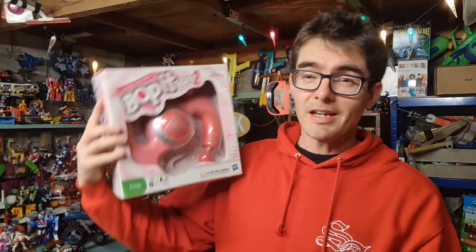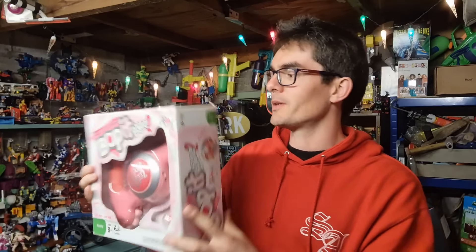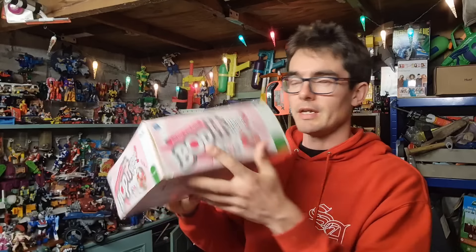I sold that Bop It the other day for £15, but this weekend I sold Bop It Extreme 2 - the pink version in the box. The plastic comes away, it has been opened and cleaned out, battery compartment tested, and it works an absolute treat. That sold for just under £40 - so that jumped from £15 to £40. Someone has bought that for the whole package, I'm guessing it's gone to a collector. They're going to want that box to arrive in this condition so I'm going to be really careful with how I pack it.